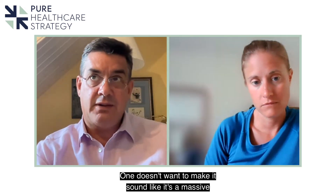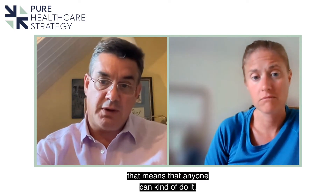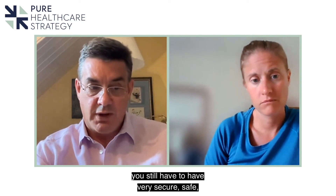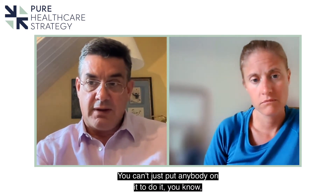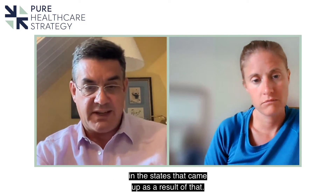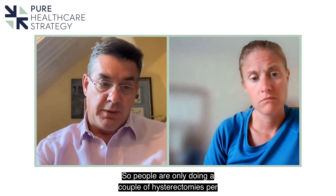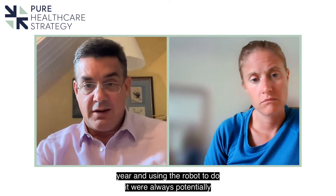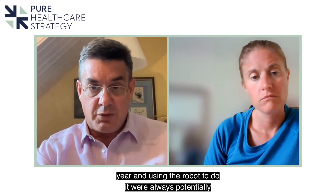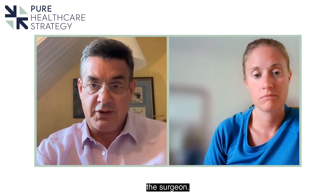One doesn't want to make it sound like it's a massive dumbing-down process that means anyone can do it. You still have to have very secure, safe surgical skills. There was a bit of a backlash over robotic complications in the States as a result of people only doing a couple of hysterectomies per year and using the robot — they were always potentially going to run into trouble, not because of the technology but because of the surgeon.